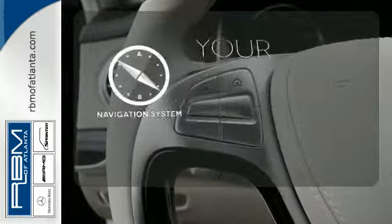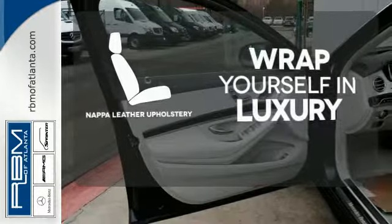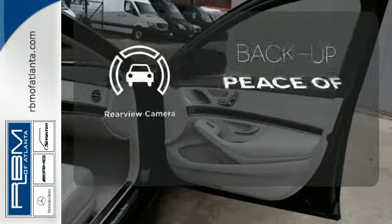It comes with a navigation system to easily guide you to your destination. Wrap yourself in the utmost comfort of NAPA full-grain leather upholstery. Hindsight is 20-20 with the backup camera.